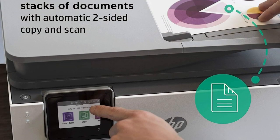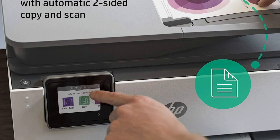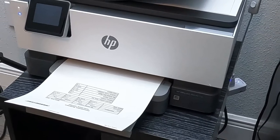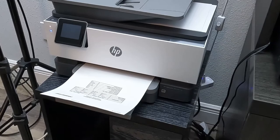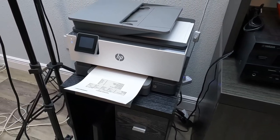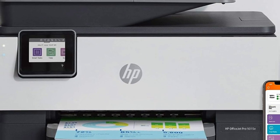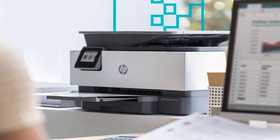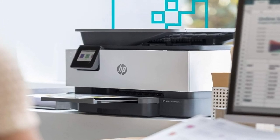Its auto two-sided printing and scanning, coupled with multiple connectivity avenues, elevate its utility. Although its photo quality could be better and the single paper tray might feel restrictive, these drawbacks are eclipsed by its stellar performance. The enhanced security features further accentuate its value. In essence, if budget and quality top your list, the 9015e should be on your radar.